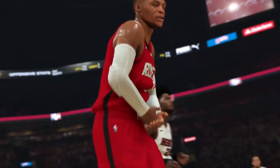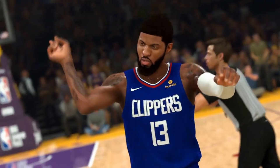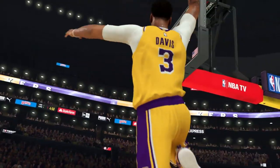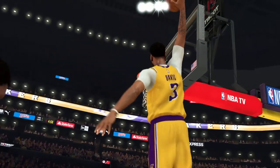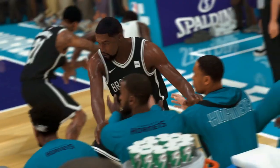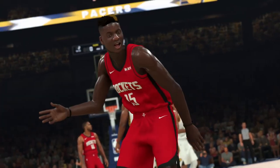Russell Westbrook's rock-the-baby celebration is here — I'm going to be using that at the park. This dunk doesn't really warrant the animation where Anthony Davis hits the padding; you'd more likely see that after a hard foul plus a celebration, but it's new and it looks nice. We've got Kevin Durant falling into the opposing team's bench — I wonder if they clear out for Shaq — and some new celebrations.